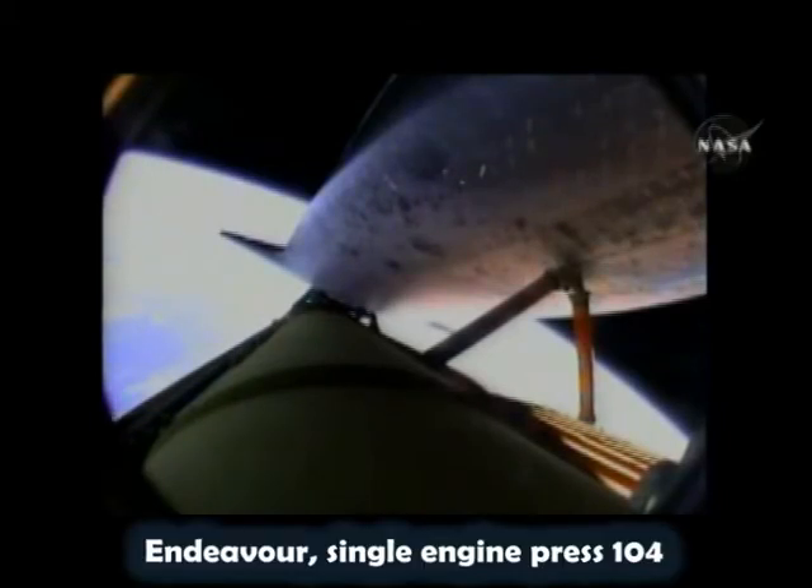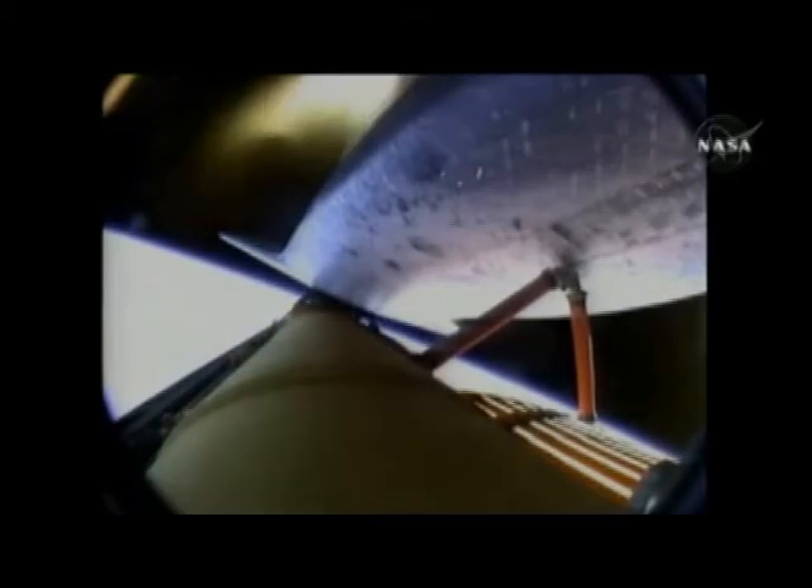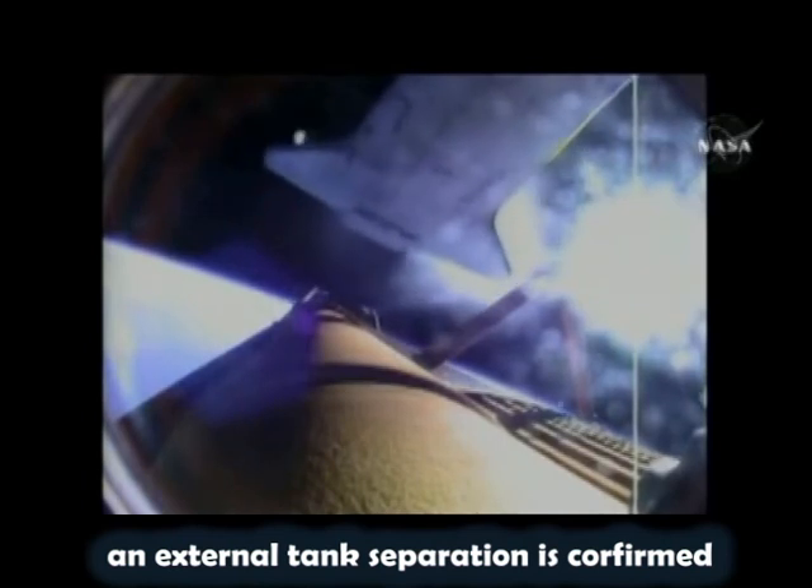Endeavour, single engine press 104. Single engine press 104. And external tank separation is confirmed.